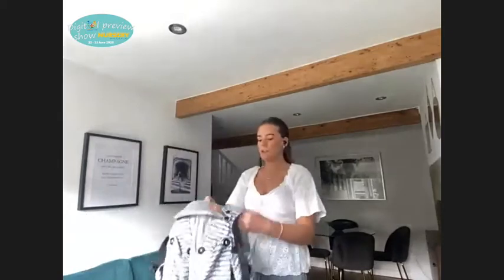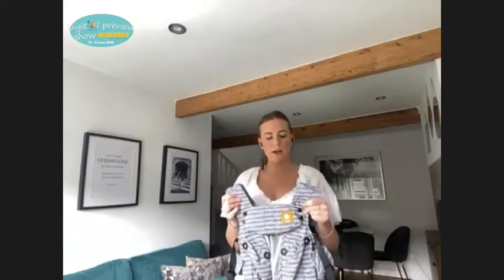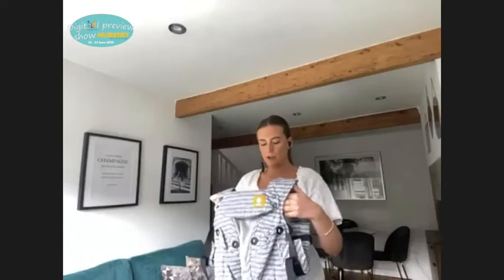I'm just going to show you the Tula Explore. It comes in eight core colours and we also do one-time buys as well. If anybody wants any price lists or anything, I can put my email into the chat afterwards so I can send those across.